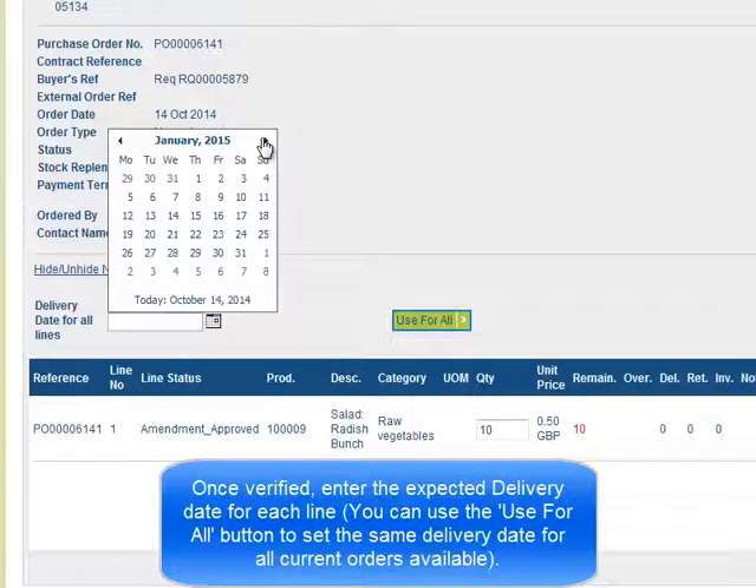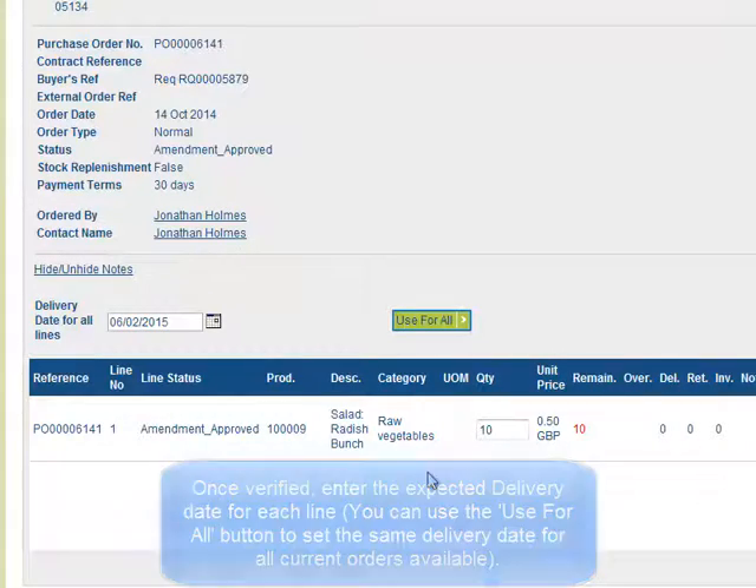You can use the Use for All button to set the same delivery date for all current orders available.